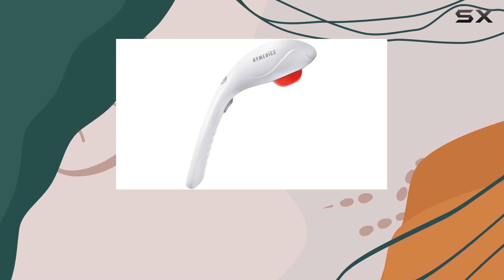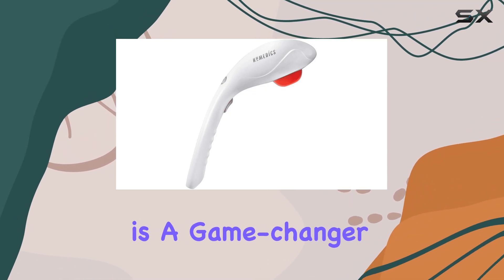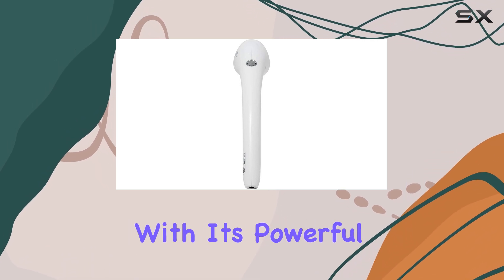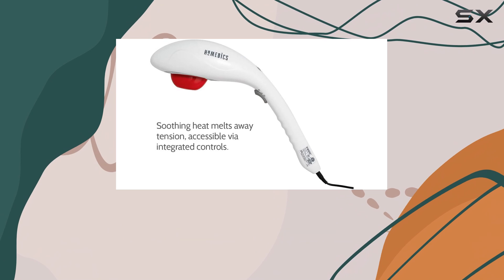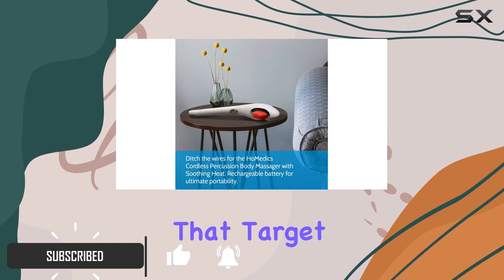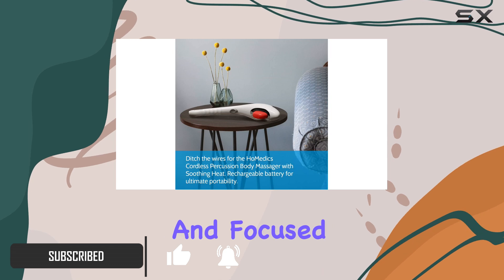The Hometics Cordless Percussion Body Massager is a game-changer for anyone seeking a convenient and effective massage experience. With its powerful percussion technology, this handheld massager delivers deep, rapid pulses that target your muscles for an intense and focused massage.